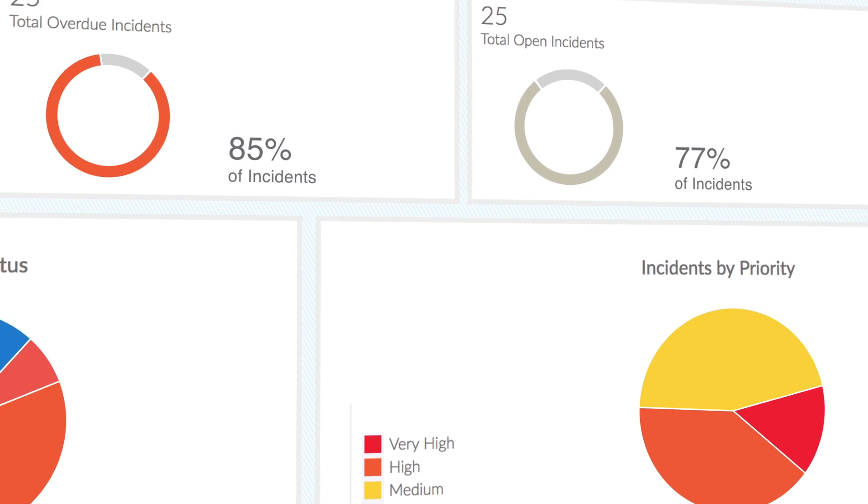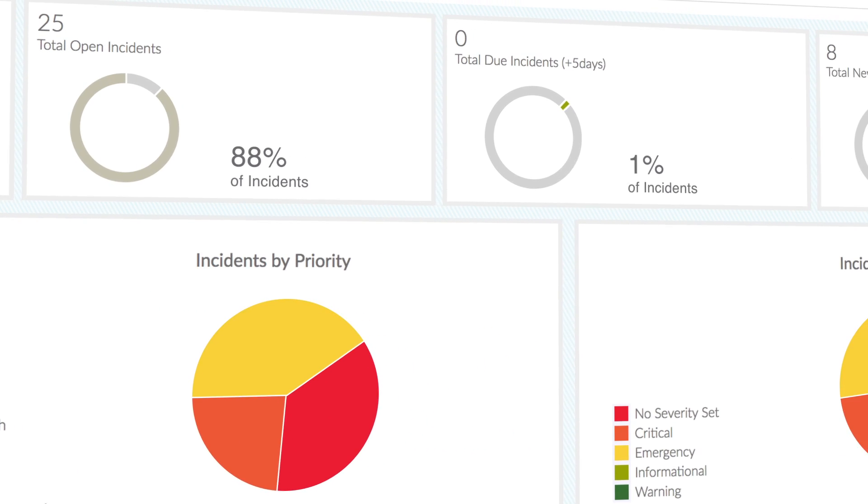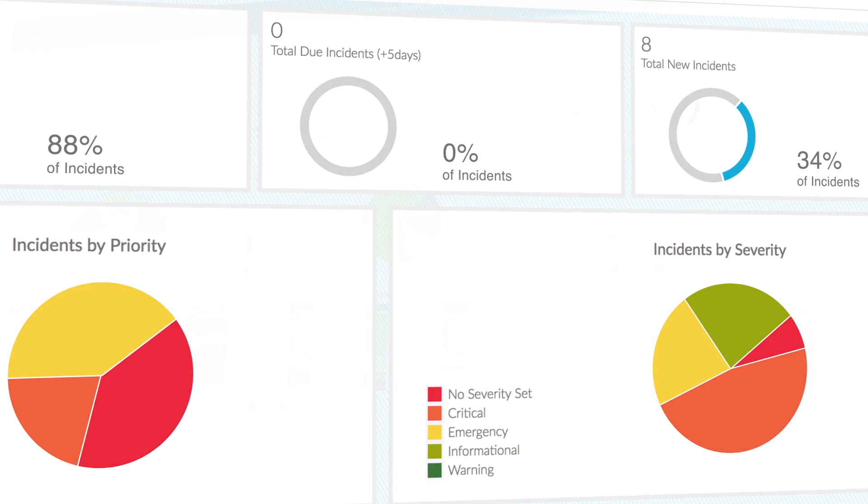Confidence comes from knowledge, which Synergy puts at your fingertips with advanced data analytics and dashboards — and not just in the moment.